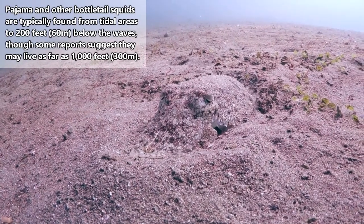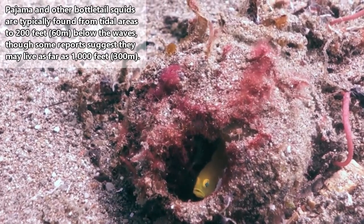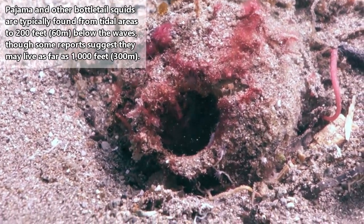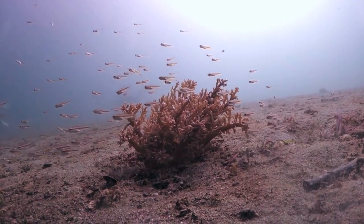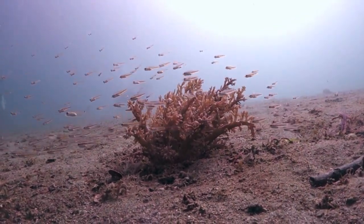These cephalopods are benthic creatures, meaning they spend their time at the bottom of the water column. They are found in shallow tropical and subtropical waters of the western and central Pacific Ocean, including the coasts of New Zealand, Australia, and Japan.